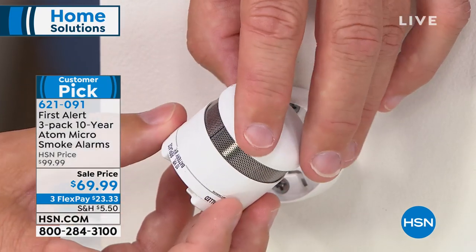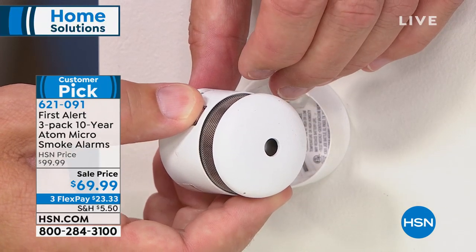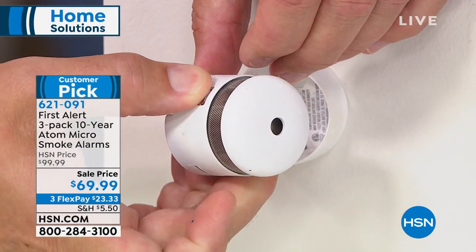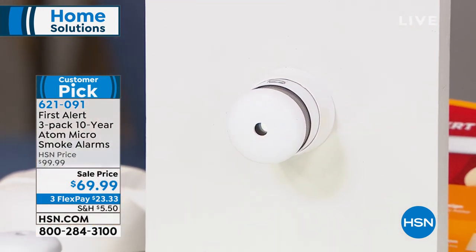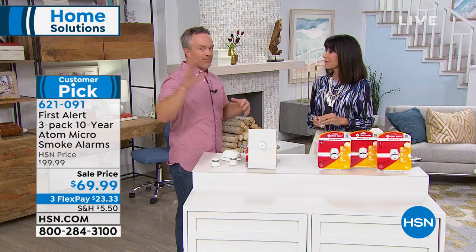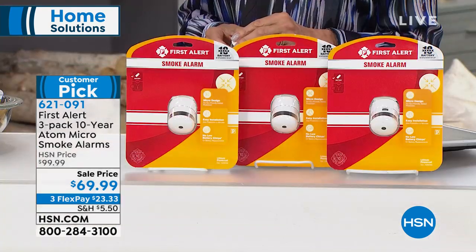It's a 10-year battery life. I'm going to set it off right over here — you can test it. 85 decibels. The sooner you hear that, the sooner you can get out of your house. Do we always have one out by the washer and dryer, in the garage, or in the attic? No, because it starts to add up. But now you can.